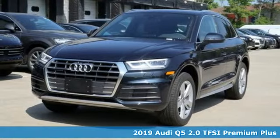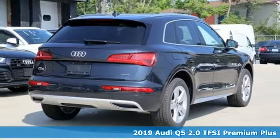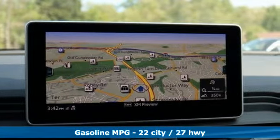It's a new 2019 Audi Q5. It's time to step up to a luxury crossover that answers your demand for elegance, technology, and safety. It comes with great features you'll love.